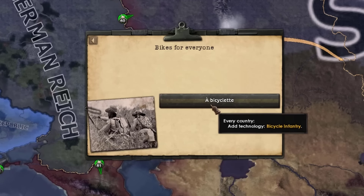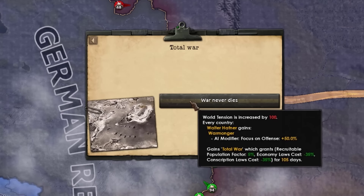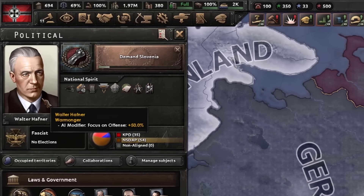That could have been a lot worse. Total war, world tension crucify 100, and Walter Hafner gains the trait of warmonger. Well, I'm glad you finally have a trait.